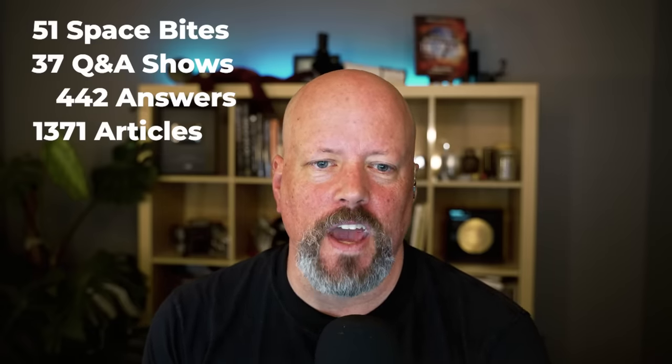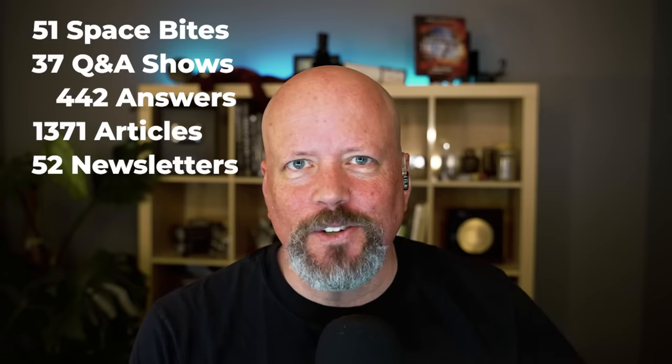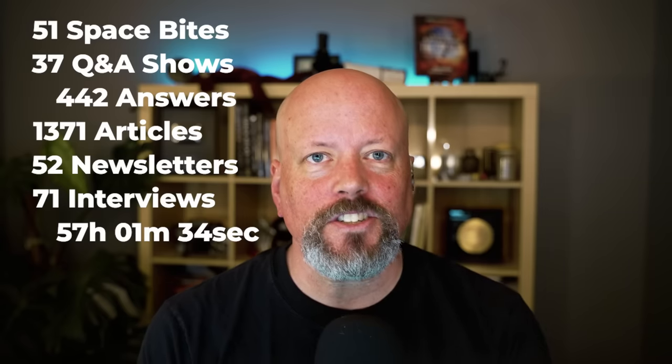We answered 442 questions, plus a whole bunch of overtime questions and Patreon exclusive questions. We published 1,371 stories on Universe Today. I wrote 52 newsletters — didn't miss a week for the entire year. We did 71 interviews with a total of 57 hours, one minute, and 34 seconds. All of that content is available on the website, in our podcast, as well as additional interviews on the podcast feed.